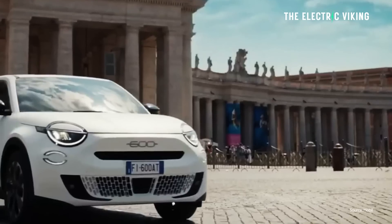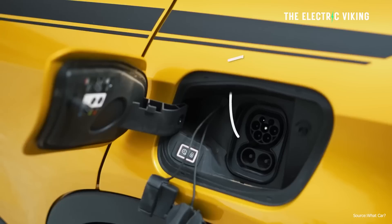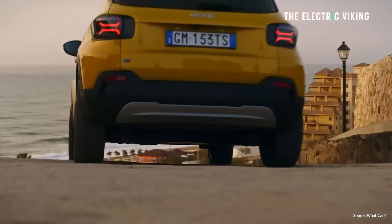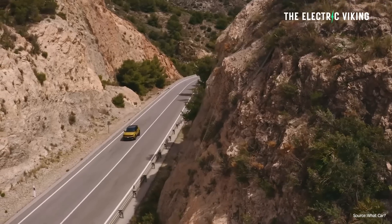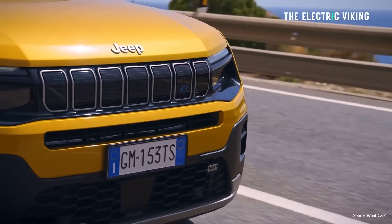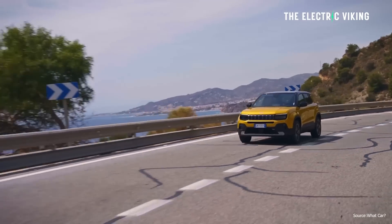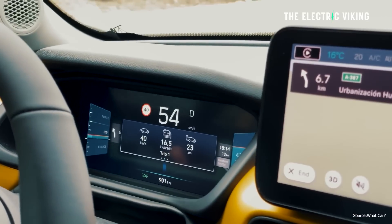The 600E appears to be a very similar size to the Avenger — 4.1 meters long, that's 161 inches, riding on 18-inch wheels. At the core of both cars is a 400-volt architecture. The Jeep's DC fast charging tops out at 100 kilowatts, which is a little below what you'd hope for in a new model — hopefully the 600E does better. Stellantis says the Avenger has 400 kilometers of WLTP range and up to 550 kilometers in city driving. Very likely this car will also have around 400 kilometers of range, and it can add 30 kilometers of range in just three minutes on a DC fast charger.